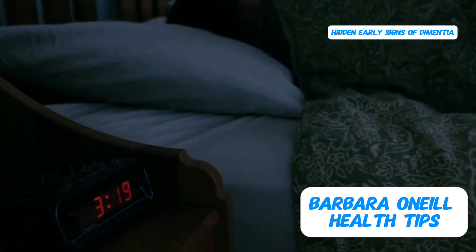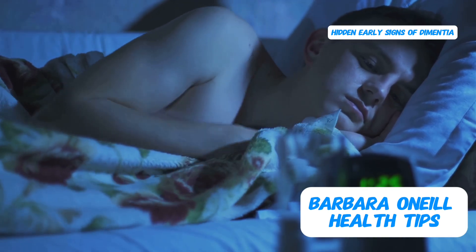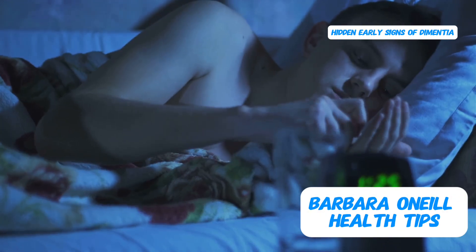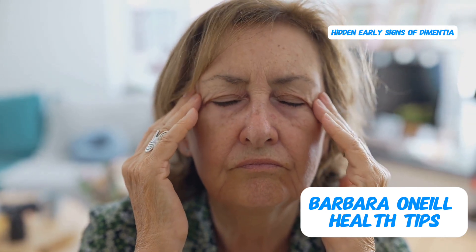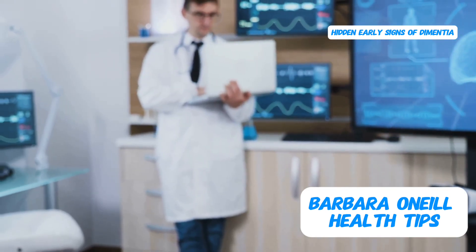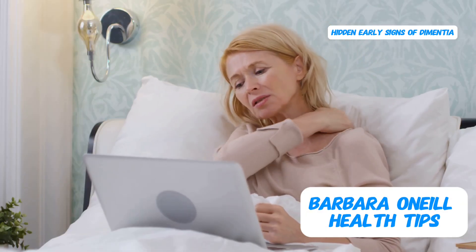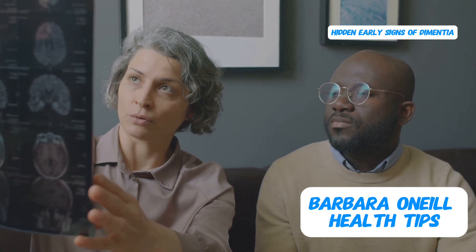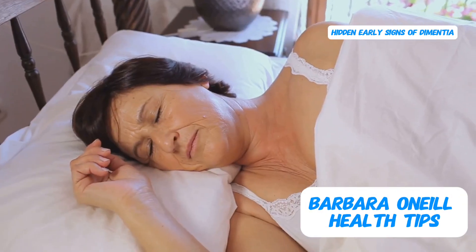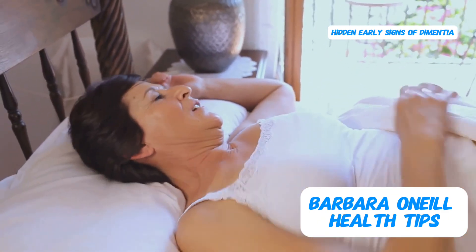Anything that interferes with your sleep can increase your risk of developing Alzheimer's disease. Consistently getting less than six hours of sleep per night has been linked to an increased risk of various health problems, including heart attacks, strokes, cancer, type 2 diabetes, and dementia. If you have sleep apnea, a condition that disrupts breathing during sleep, it's crucial to address it. Aim for a solid eight to nine hours of quality sleep each night — a recommendation based on the book Why We Sleep by Dr. Matthew Walker, a leading sleep expert. Even a single night of inadequate sleep, less than seven hours, can lead to a 50% increase in the buildup of amyloid beta plaque in the brain.